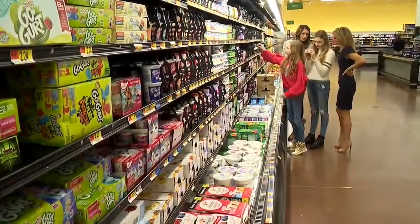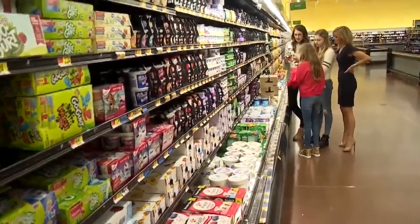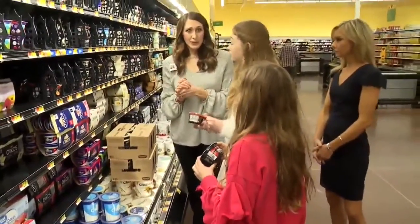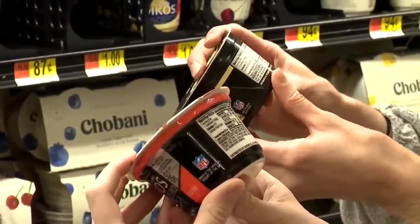Taking my girls grocery shopping isn't something I typically do, but Robin Gibson, a registered dietician at Arkansas Children's Hospital, says it could be the key to improving a child's food choices.